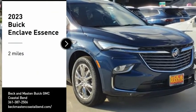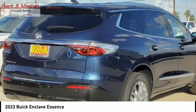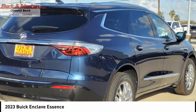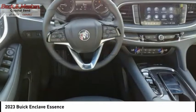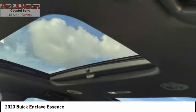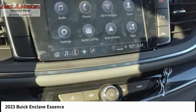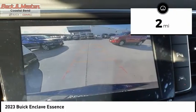Looking for the right vehicle? Check out the 2023 Enclave. The Enclave offers three rows of seats standard, with seating for up to eight passengers. Not only is it roomy and stylish, but Buick really did its homework on this vehicle — they did not cut any corners. This vehicle has less than 100 miles.